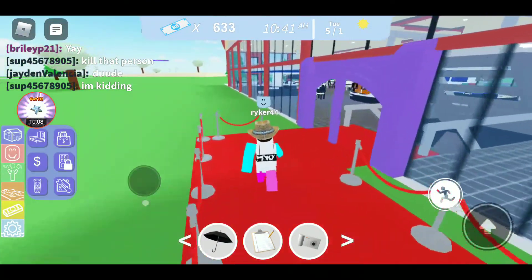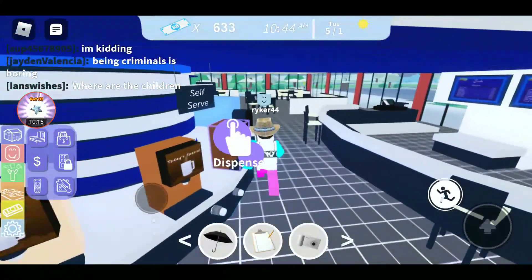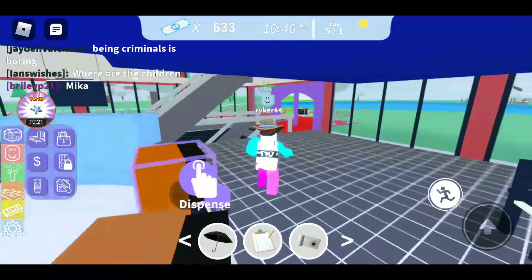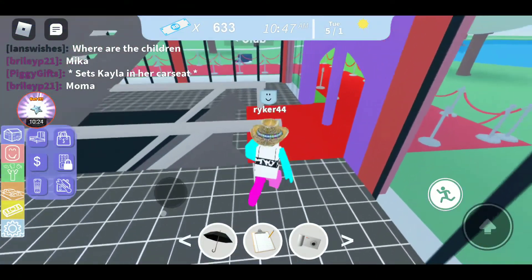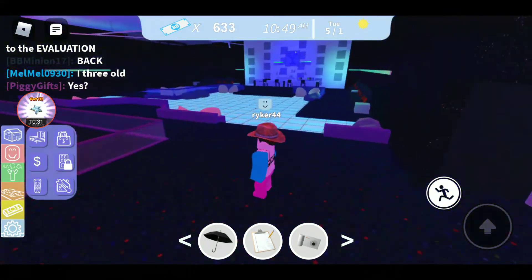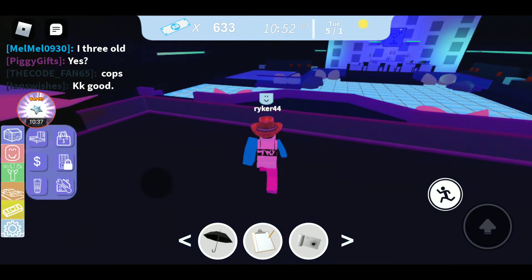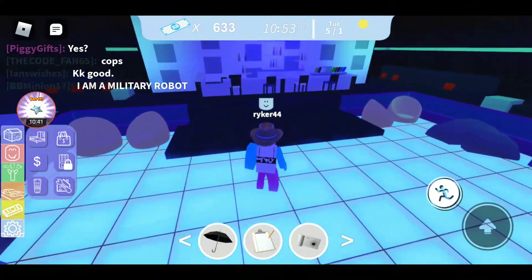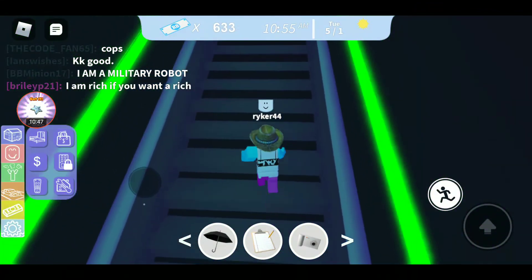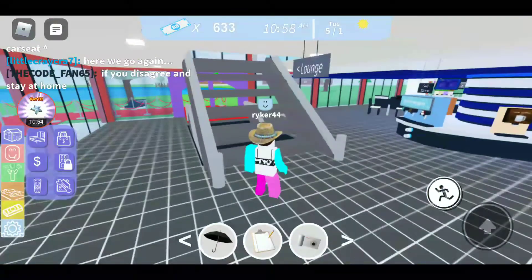I did ten videos so far of Natural Disaster Survival. Plan on doing another one at some point. Actually, I've never really explored here. There's actually some stairs. Let's go ahead and explore this before we end this video. Let's go down here and see where this brings us to. Oh, okay. This part's pretty cool. So, before we end this video, let's go up these stairs.